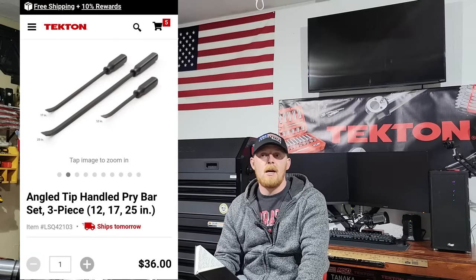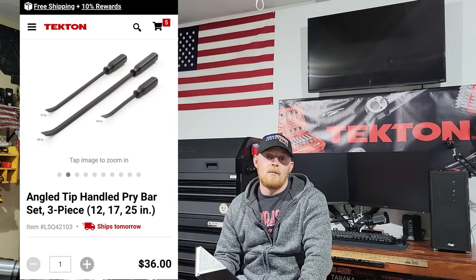Pry bars are very important and can get expensive, but Hyper Tough, Tekton, Master Force, and Craftsman all sell similar sets. The three-piece pry bar set I have runs $36 and is fantastic — made in the USA with a striking cap and nice thick shafts. Very good pry bars especially for the price.